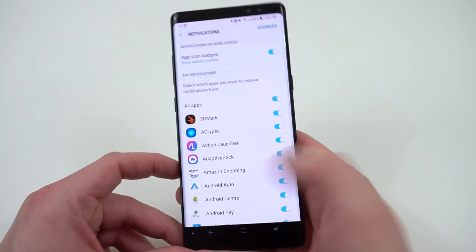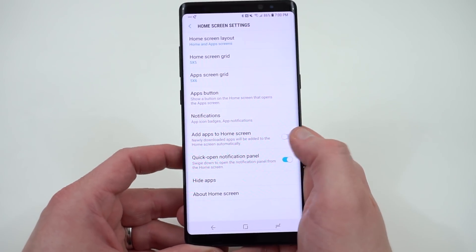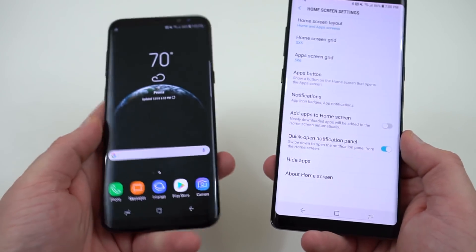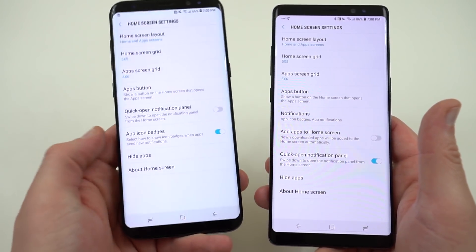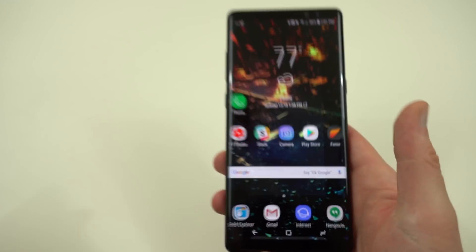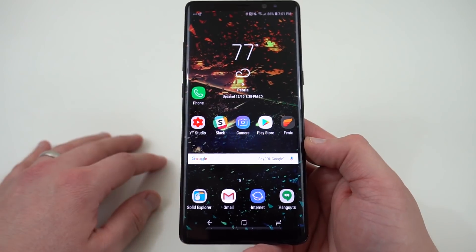Another thing they improved in the Home Screen Settings menu that is not on the Galaxy S8 Oreo beta is the option to add an app to the home screen when you download a new app from Google Play. That's a big deal because Google Play Store had offloaded that to the launcher in a recent version. You can see 'Add apps to home screen' is not in the S8 Plus but it is in the Note 8. This seems to be a newer build than the final S8 Plus Oreo beta 3.